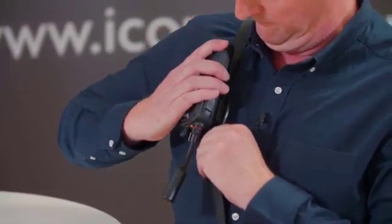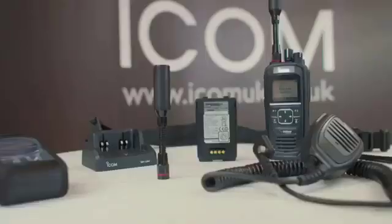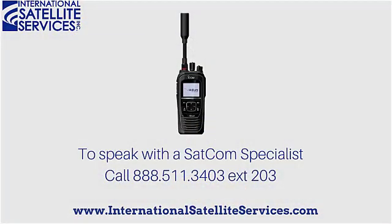ICOM has a comprehensive range of accessories available for the ICSat100 including speaker microphones and headsets. Communication fees are typically charged at a flat rate through a monthly plan with no additional call charges, though fees will differ depending on the coverage area and the number of talk groups. Please check the website or contact the team for more details.